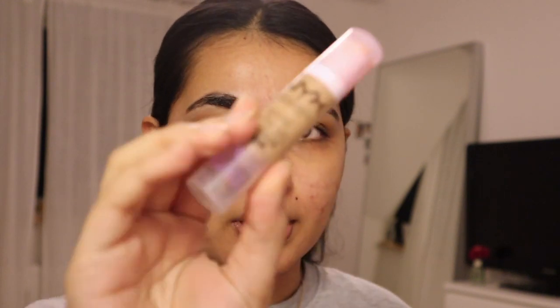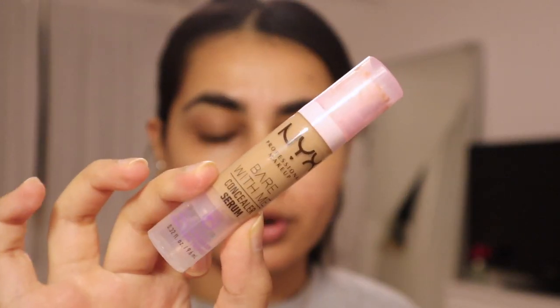The first thing I want to do is create a little base for my acne scars right before I put my foundation on. I've been really loving this NYX Bear With Me concealer for everyday use. I think it's really nice, it's very dewy, so I'm gonna use that.